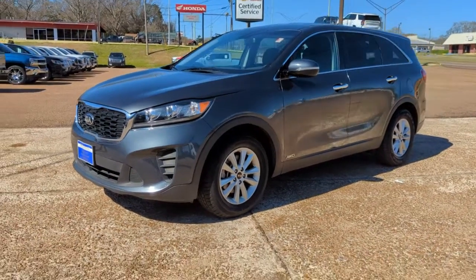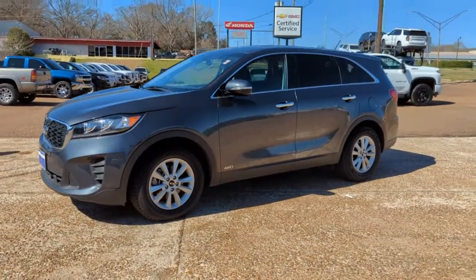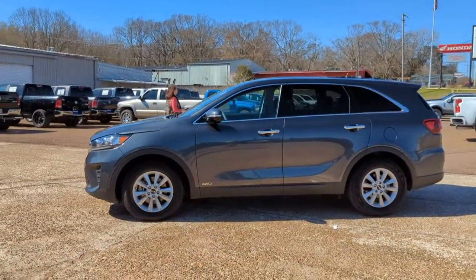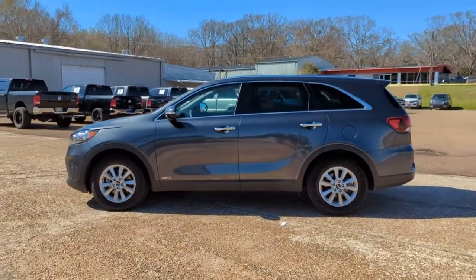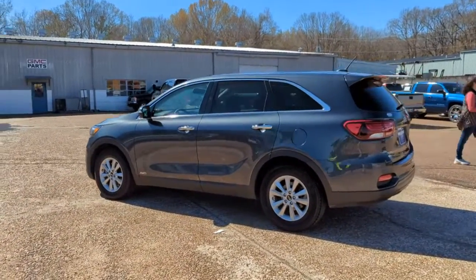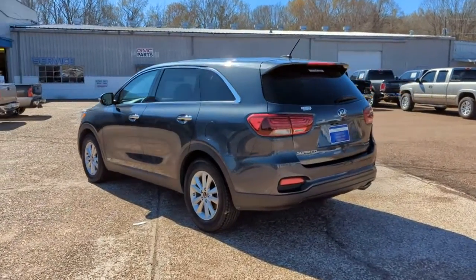Take a moment to check out the 2020 Kia Sorento. With less than 60,000 miles on the odometer, this vehicle provides excellent value. Here's a capable Kia Sorento, the comfortable connected mid-size crossover available in front-wheel drive and all-wheel drive.